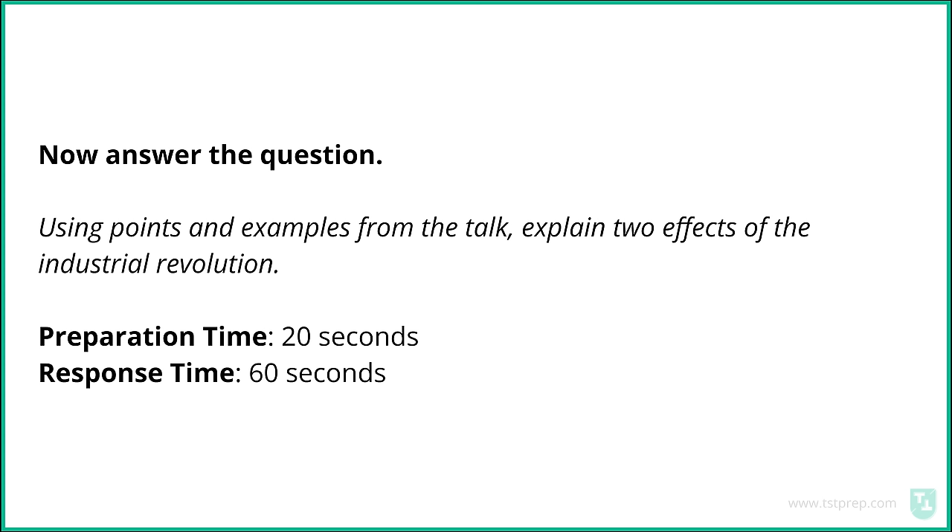You now have 60 seconds to speak. You may begin speaking now.